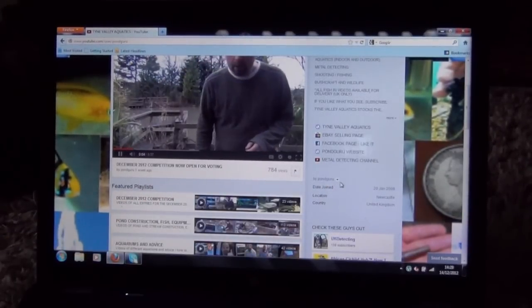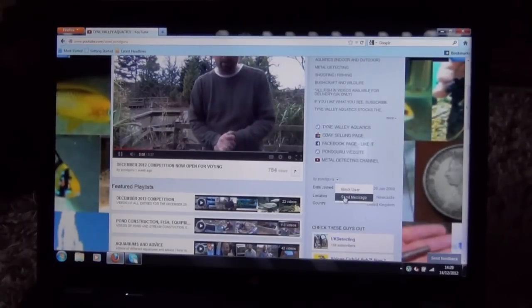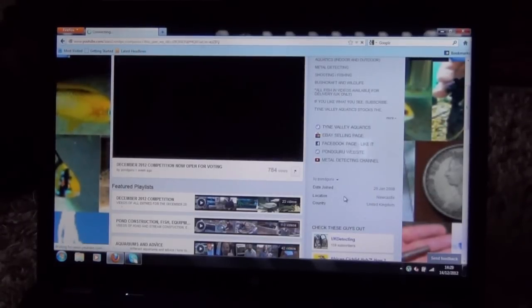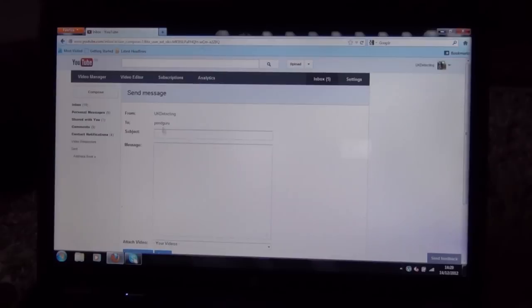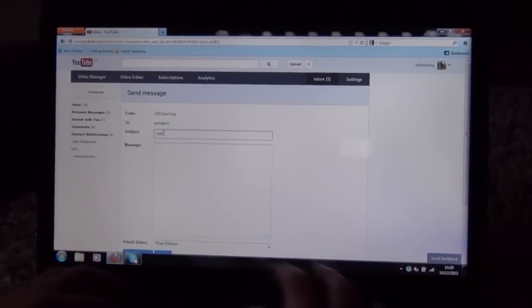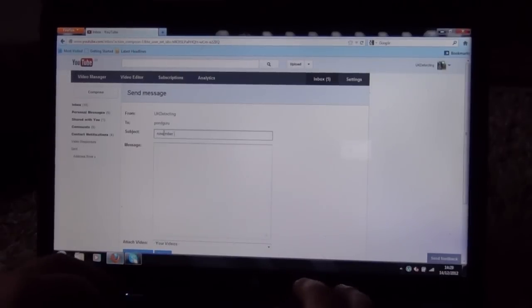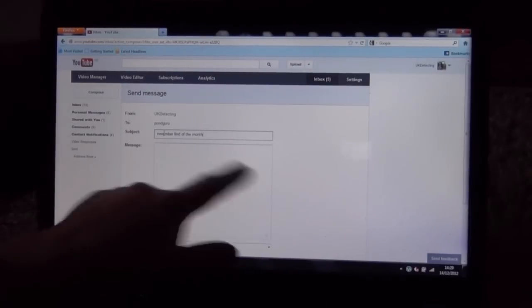There's a tiny little arrow — you click on that, then press 'Send Message'. The screen changes and now you can compose a message. For the subject, put: November Find of the Month.